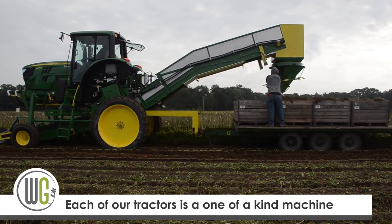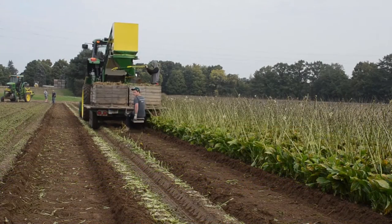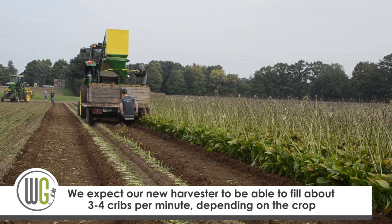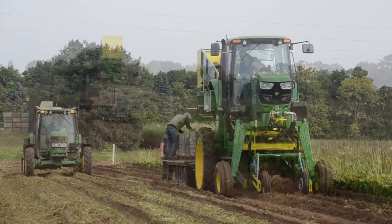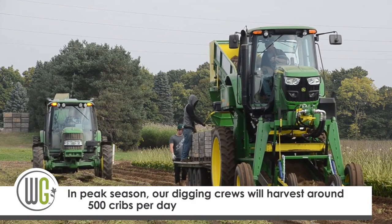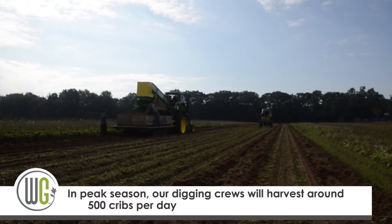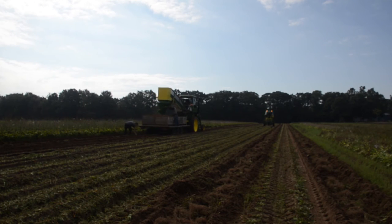The last tractor we built was back in 2004, so we're 12 years out from our last tractor — this is a big achievement for us. It gives us the opportunity to have more equipment to go all out when the weather and conditions are right, with multiple pieces of equipment that can get the job done. We're really looking forward to being more efficient with this new tractor.